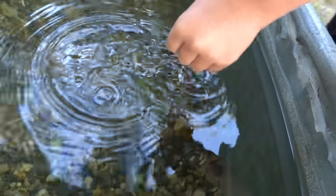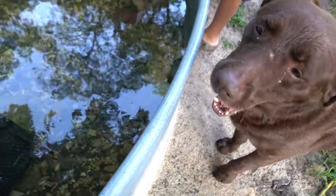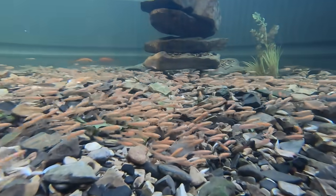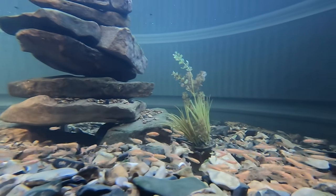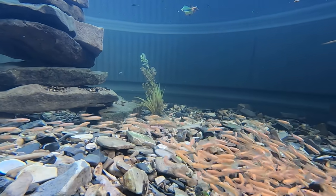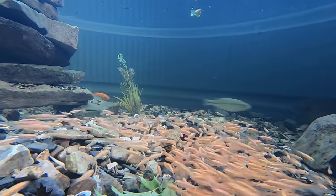Got your little turtle. Oh! Where'd he go? There he is. Oh! The bluegill got scared.